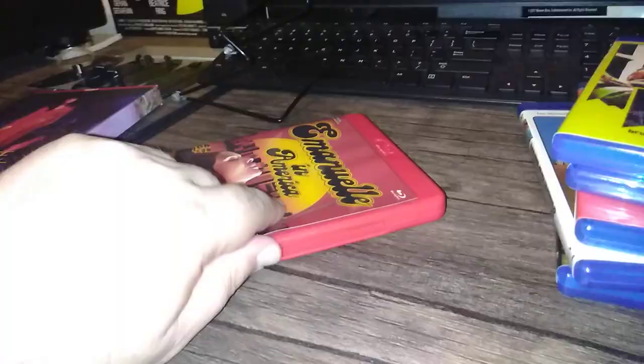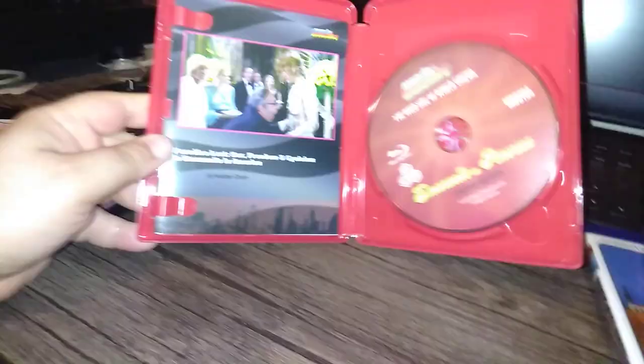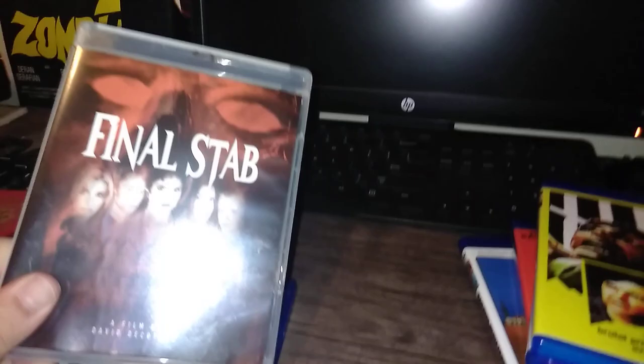And that's it. I can't show much of the Emmanuel in America because it features some nudity. Suffice it to say it is a very nice release — it's got some art cards, a nice booklet with liner notes, and a nice red case. That's my haul for the week of June 17th, 2019.